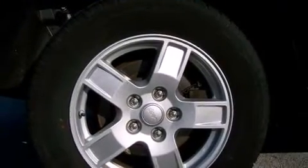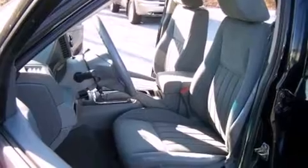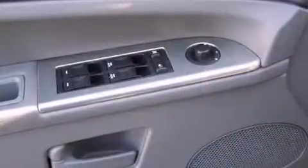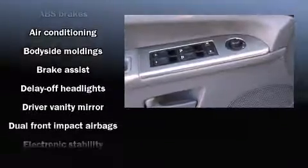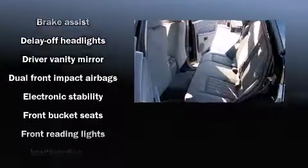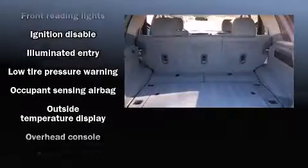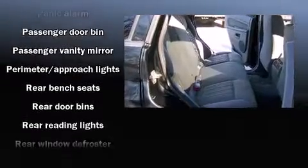Jeep ensures the safety and security of its passengers with equipment such as dual front impact airbags with occupant sensing airbag, traction control, ignition disabling, and four-wheel disc brakes with ABS. With electronic stability control supplementing mechanical systems, you'll maintain precise command of the roadway.